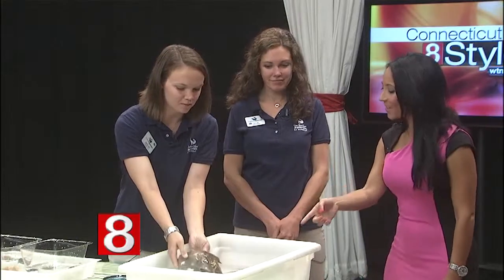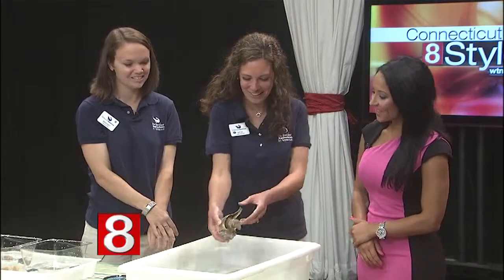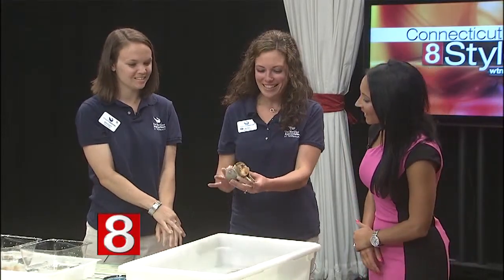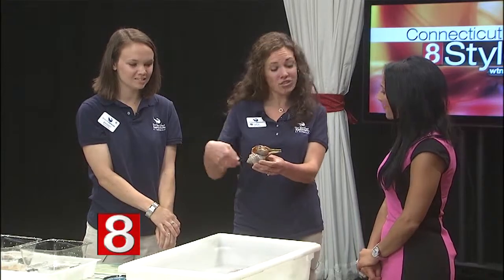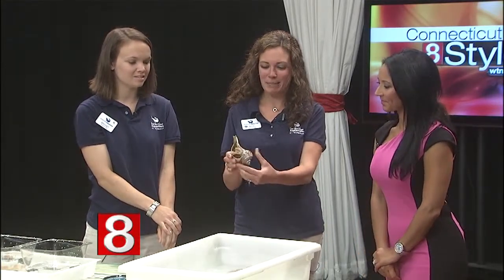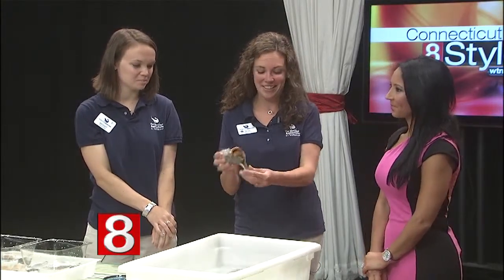I've never seen a snail this active — it actually came out of its shell over here. Our channeled whelk has been quite active this morning. These usually would be buried down at the bottom; this is something we would pick up in our dredge on the boat. As I pick it up, it's going to go back into its shell — that's its defense. Very cool snail.